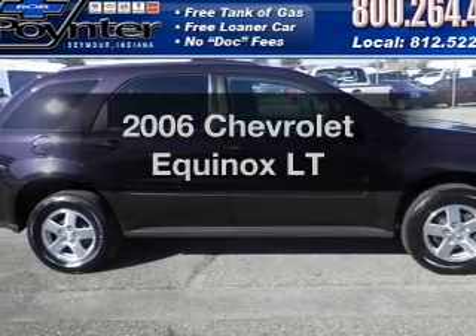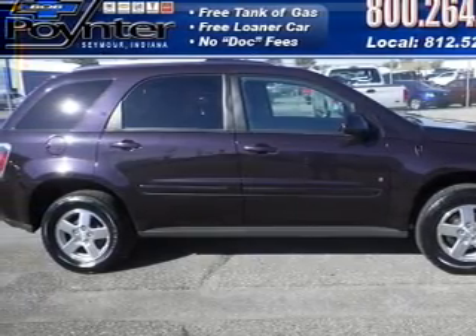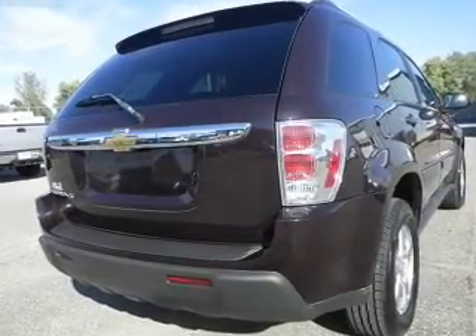Introducing the 2006 Chevrolet Equinox. Everything you need under one roof with this great vehicle.